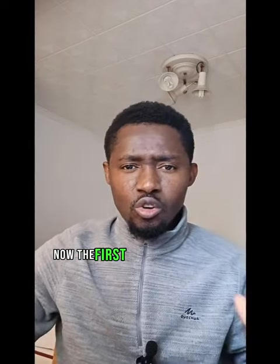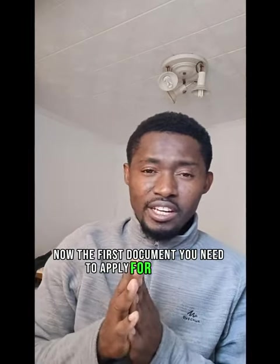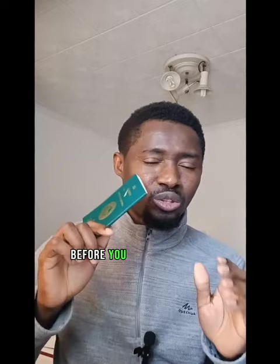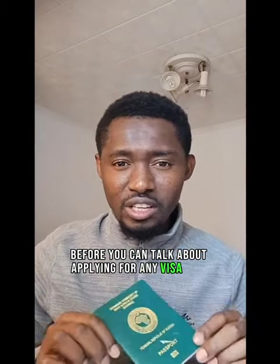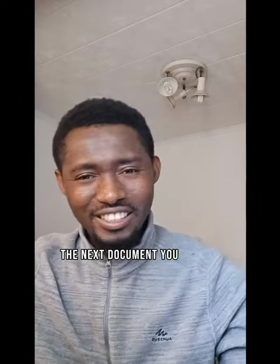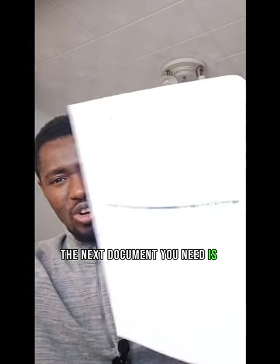The first document you need to apply for any visa is your passport — your international passport. Very important. You need a valid international passport before you can talk about applying for any visa. Your passport is very important. Take note.